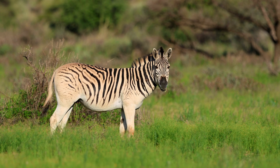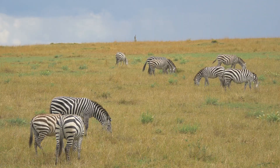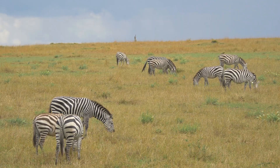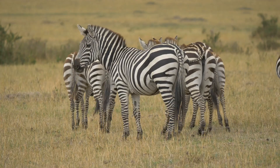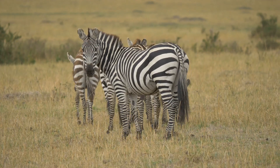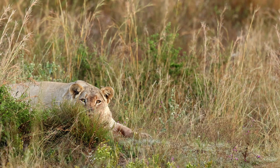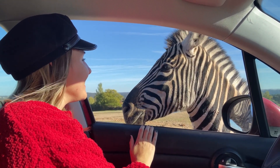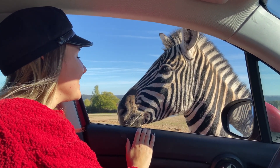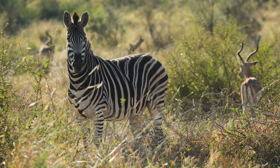At first glance, they don't look like camouflage at all. Against the golden backdrop of the savannah, their bold contrast makes zebras stand out as if they were walking road signs. In the shimmering heat, the black and white bands flash like signals, impossible to ignore. A lion crouched in the grass can spot them from far away, and to our human eyes, it seems as though the stripes betray them rather than protect them.